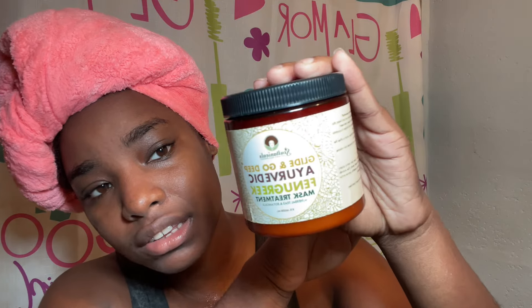Today we're going to be using a deep conditioner from Soltanicals. It's a very popular one — their Glide and Go Deep Ayurvedic Fenugreek Mask Treatment with herbal teas and botanicals. So this is what the container is looking like.